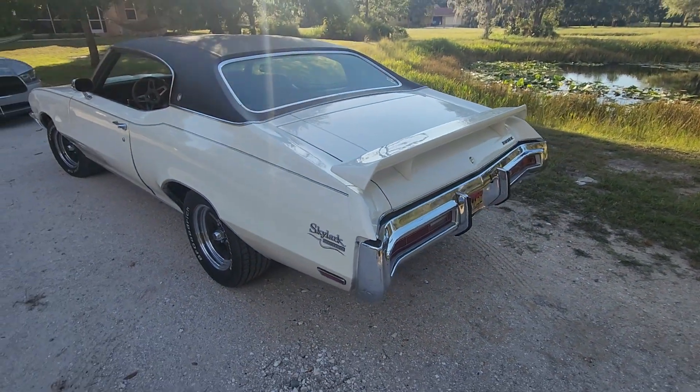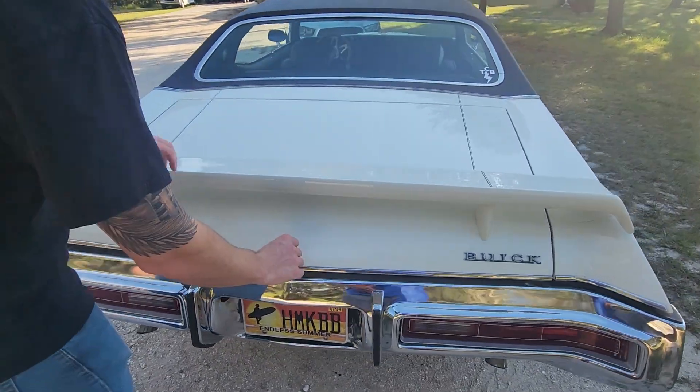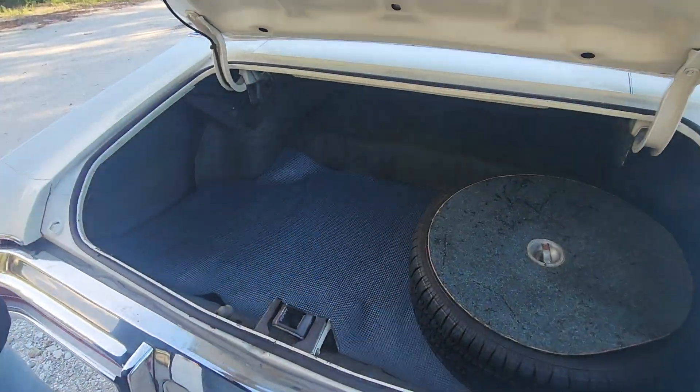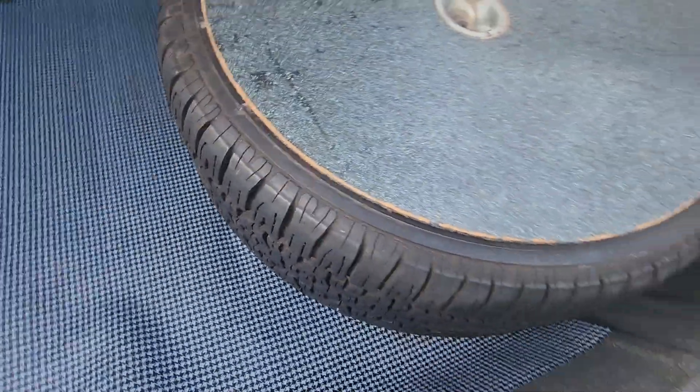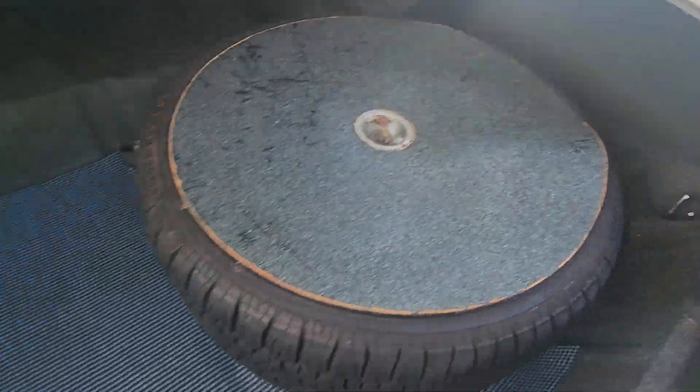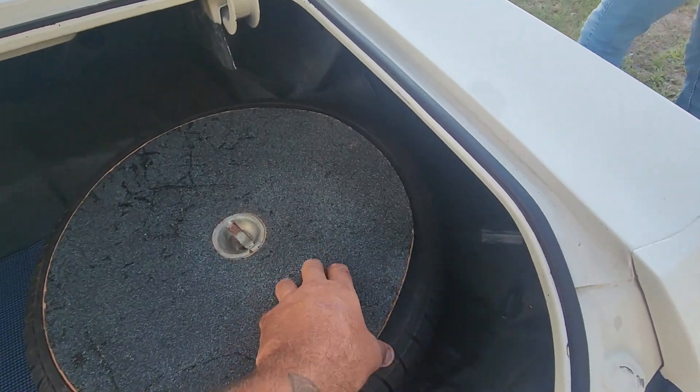Pop the trunk and let's look in there. It's so clean, stock as you can get. They did a pretty good job in the trunk. We're not sure if it's all original — Steve reached out to the company that did the restoration but hasn't heard back yet. That's nice work; they did a great job. We bet it's original.